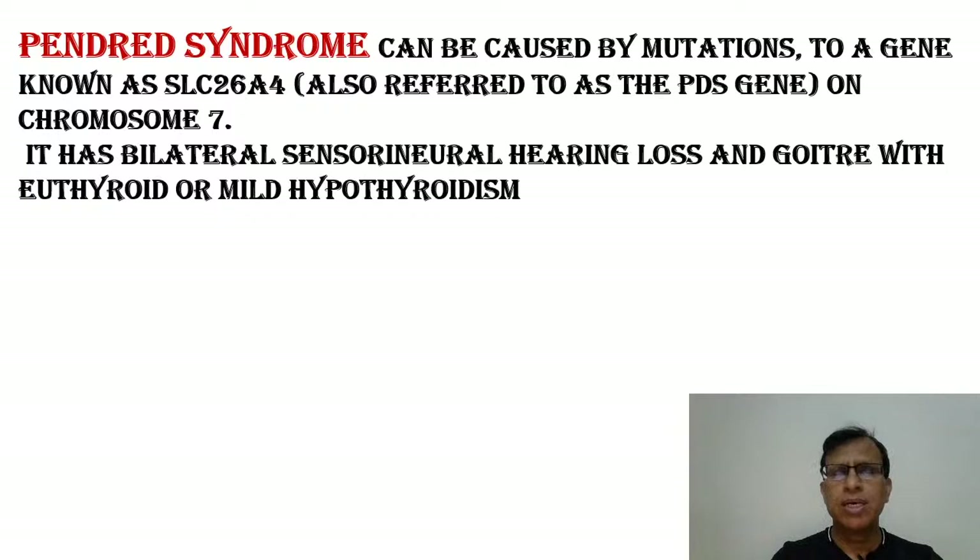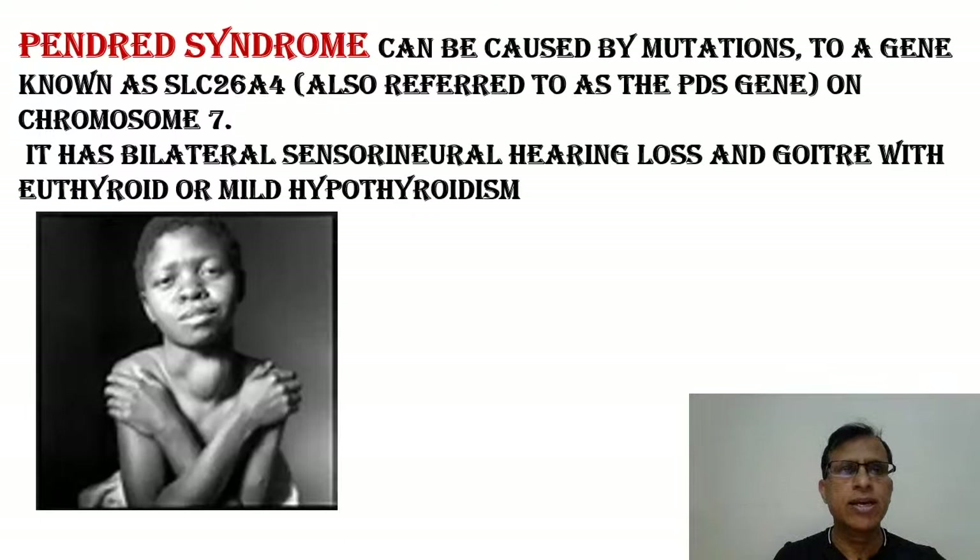Next, Pendred syndrome. Not a very common syndrome, but this is one of the syndromes that has a goiter — swelling in the neck. The thyroid gland is swollen. It has bilateral sensorineural hearing loss on both sides, and there's a goiter. Although there's a goiter, the thyroid level may be normal or it could be hypothyroid. As you can see in the diagram, there's a swelling in the neck of the child — a very straightforward diagnosis of goiter.